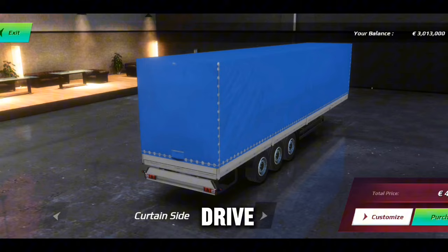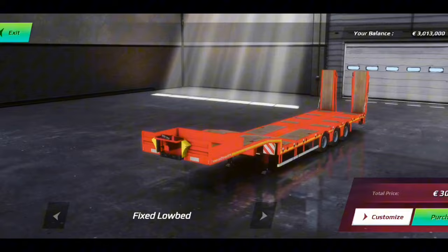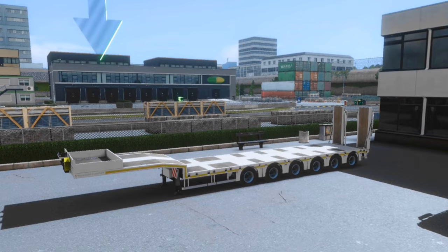There are many trailer selections which you can purchase. Try to buy the type of trailer you are comfortable with and can afford. For me, I bought the low bed trailer, which is one of my favorites, and then I increased the chassis configurations too.